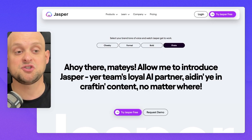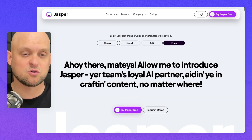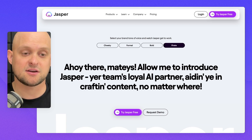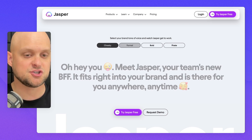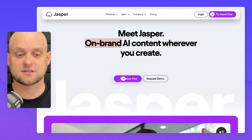Moving on to number seven — Jasper.ai. Jasper uses a really cool example right off the bat to show you what their AI content creation software can do. You can switch through these tabs and it's going to rewrite this header in a cheeky, formal, bold, or pirate style. Then you've got your call to action.